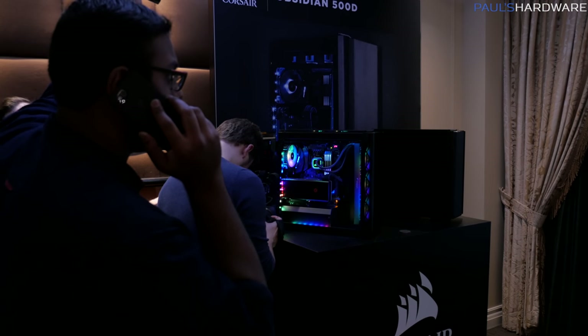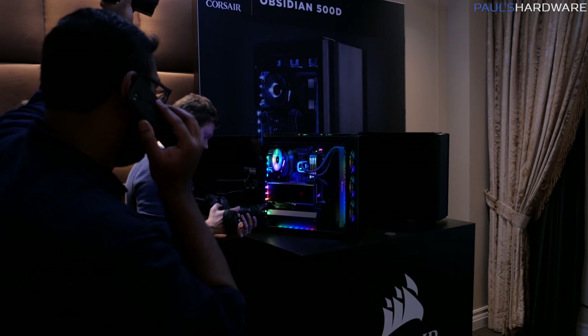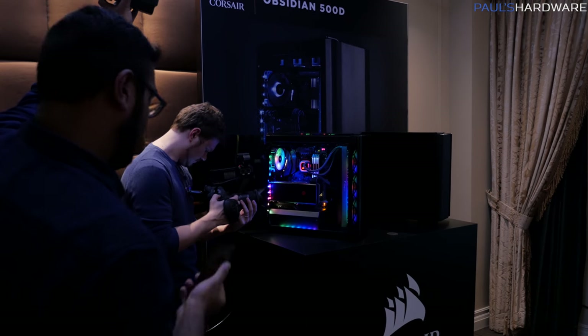Look guys, it's Dimitri and Eber. I wonder what they think of the new Corsair Obsidian 500D. Eber's on a very important phone call.